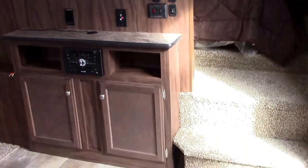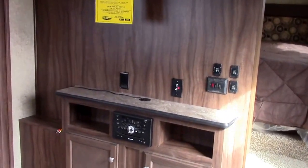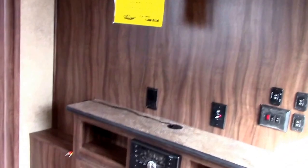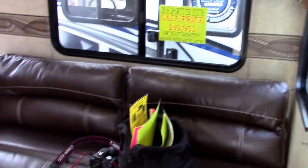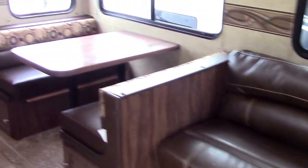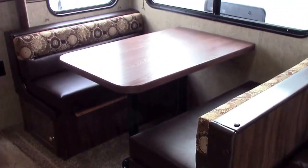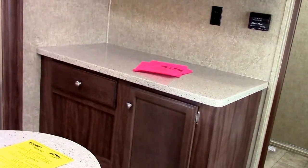Here's our entertainment center and the step up into the front master. It's a multimedia CD/DVD Bluetooth input AM/FM player with outside speakers tied into it. We've got big holding tanks: 75-gallon fresh water, 57-gallon toilet, and 57-gallon gray water.